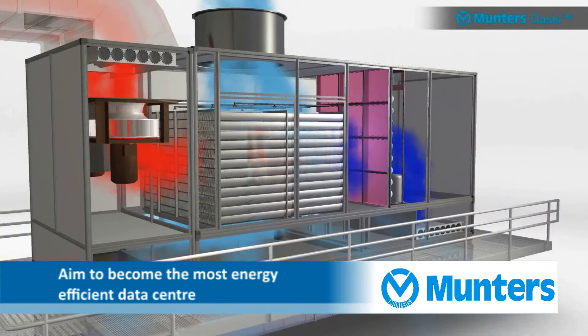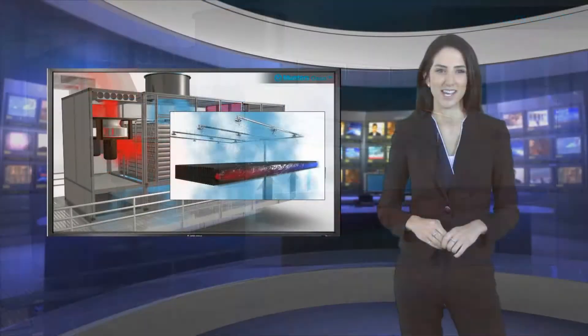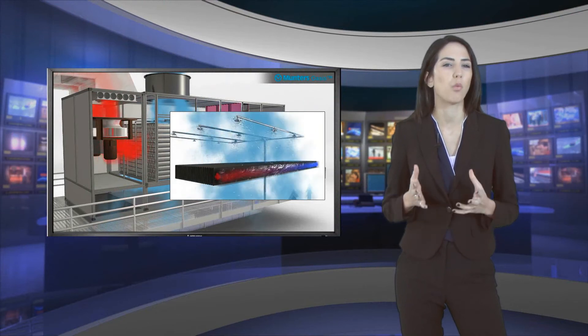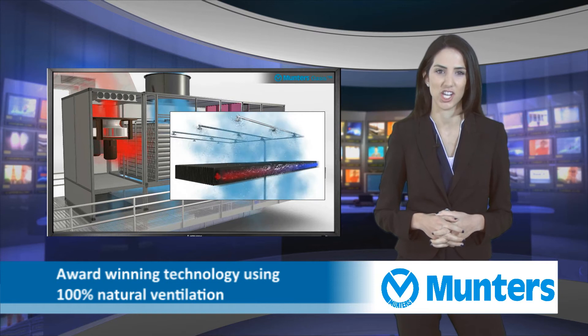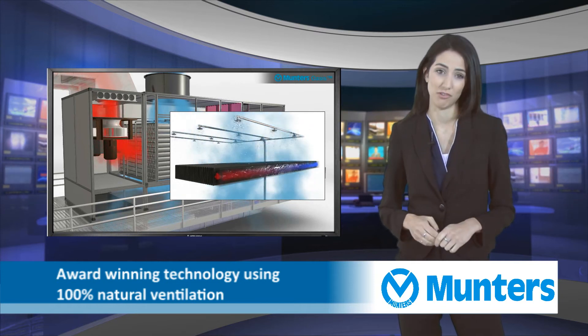Equinix's investment in ME1 and LD6 data centre utilises Oasis' award-winning, innovative, patented indirect evaporative heat exchanger and 100% natural ventilation.